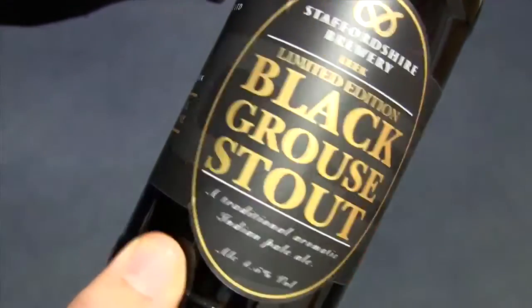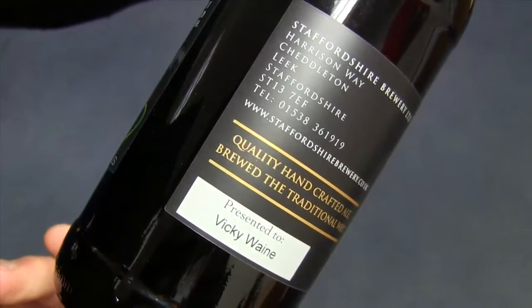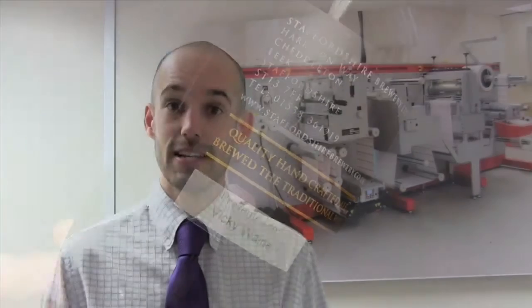Personalised labels is another big factor in what we do here. On this beer bottle you can see that we add people's names; we can add dates of birth or whatever other variable data you wish.